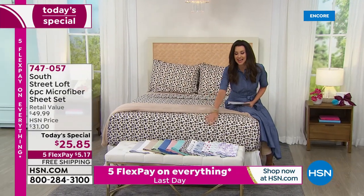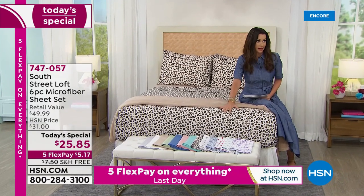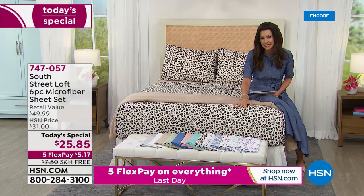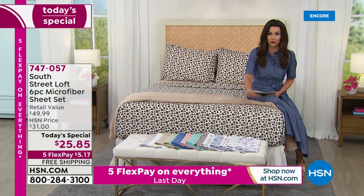South Street Loft is exclusive here at HSN and they make incredible quality bedroom products at a great price. This is the best price we've ever offered on a South Street Loft microfiber sheet set — six pieces. You're getting the top sheet and the fitted sheet, and when I say fitted, it is truly fitted.